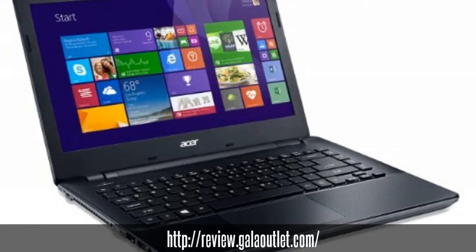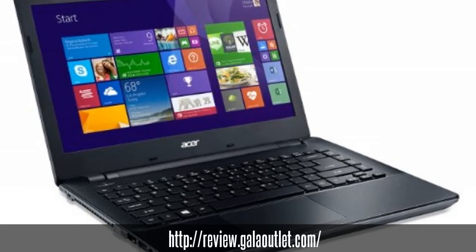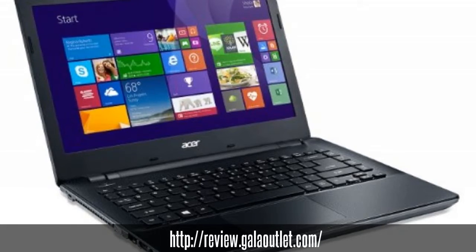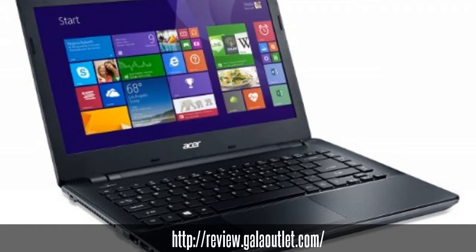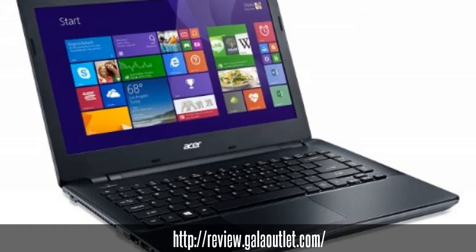Listening to your favorite music or watching movies is now much more immersive. The USB 3.0 port provides up to 10x faster transfer speeds than standard USB 2.0 to your mobile device.